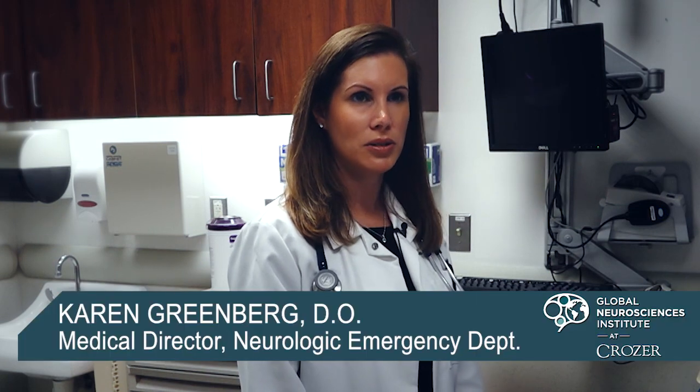The Neurological Emergency Department here at Crozier is a totally unique concept across the country. It really doesn't exist anywhere else.